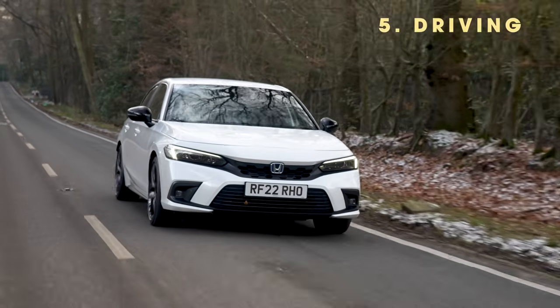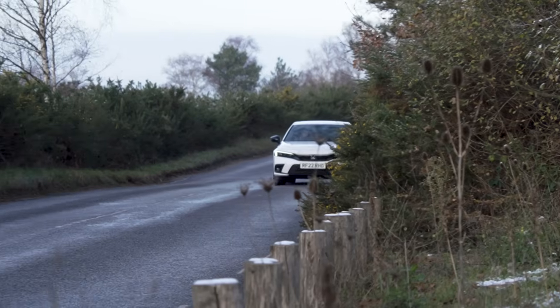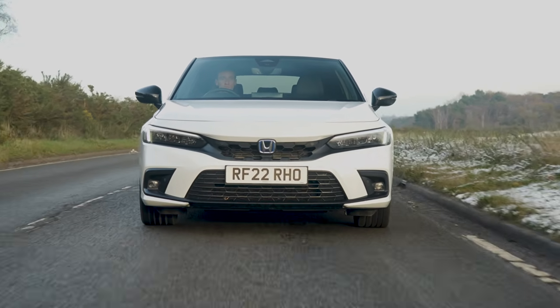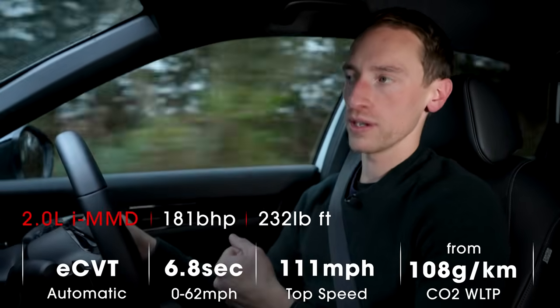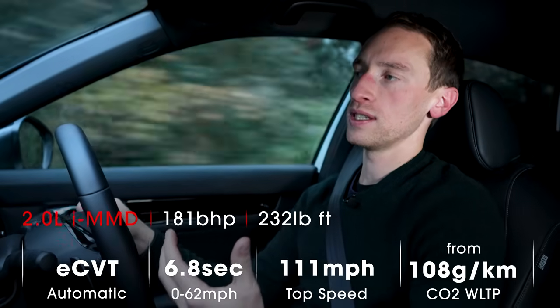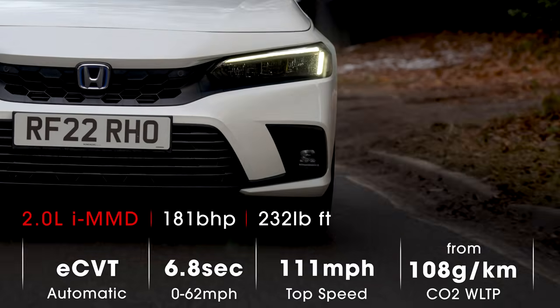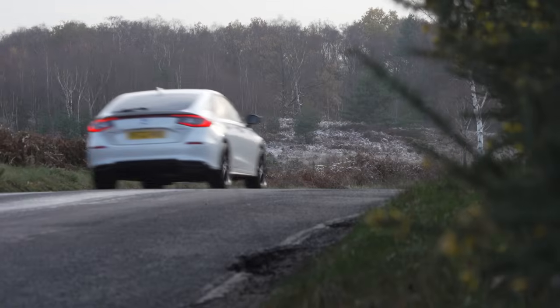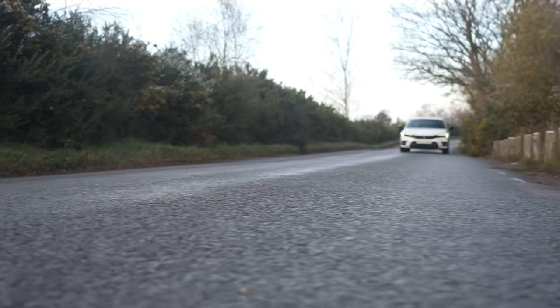On the whole this is a practical car and it's good to drive as well. It's got direct, accurate steering that's quite responsive and while it's not quite as agile as a Focus, it's still a really nice car to drive. It's also comfortable — quite firm, but ultimately more settled and slightly calmer than an equivalent Seat Leon. The thing that really stands out on the road is the engine: a two-litre petrol hybrid, not a plug-in hybrid, with 181 brake horsepower giving 0 to 62 mph in 6.8 seconds. It's a really good hybrid setup — refined, quiet, punchy and smooth, and certainly quick enough for everyday driving.